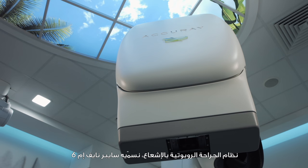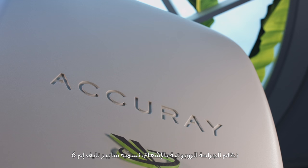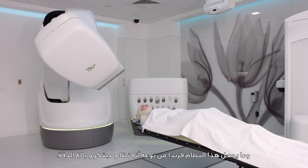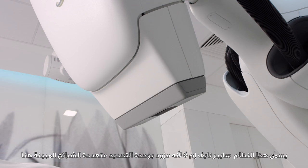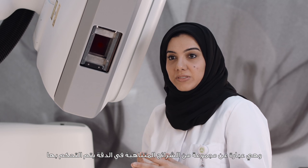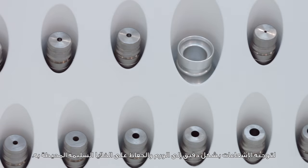Our system, CyberKnife — we call it M6 CyberKnife. We are so happy that we are the first in the Middle East, and what makes it unique is that it is innovative and very precise. We call it M6 because it has the multi-leaf collimator, which is shown here. The purpose of the multi-leaf collimator is to be shaped so precisely, targeting the tumor volume without harming the normal surrounding organs.